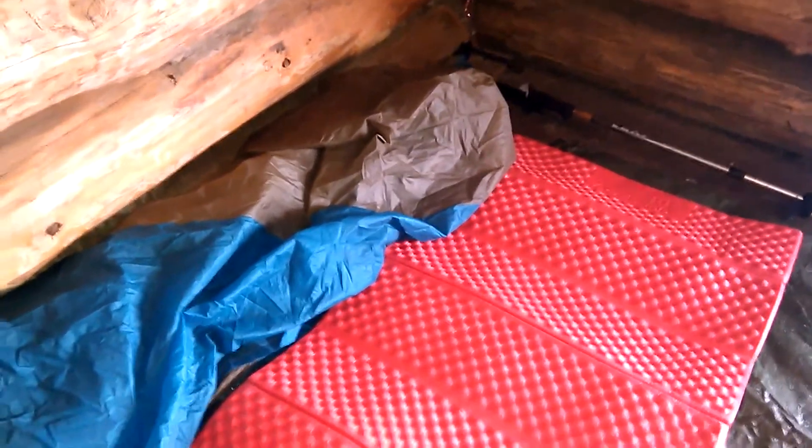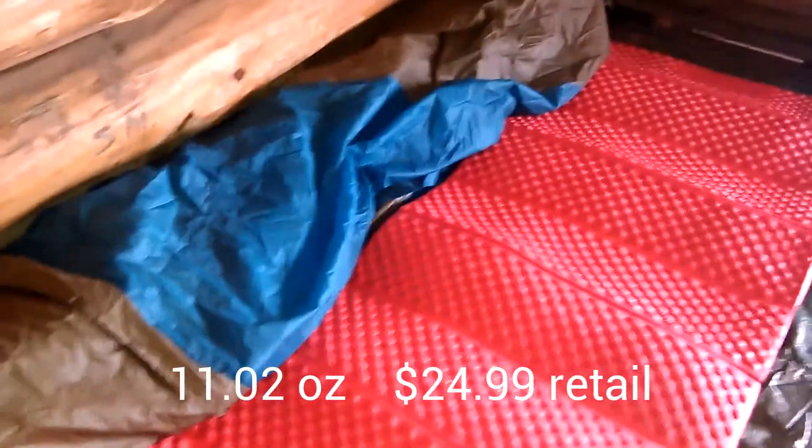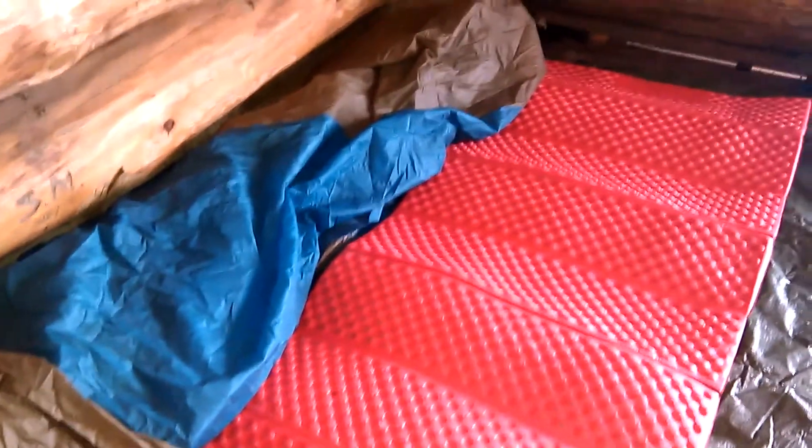My sleep pad is just this Ace Camp Therm-a-Rest Z-Rest knockoff closed cell foam. I think I paid 20 bucks for it. It does the trick.